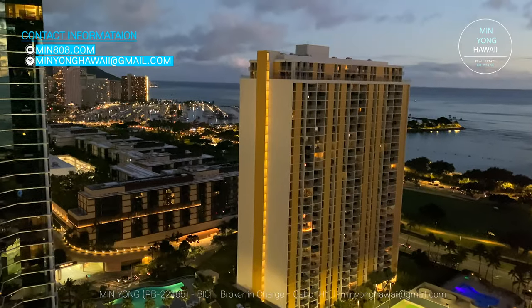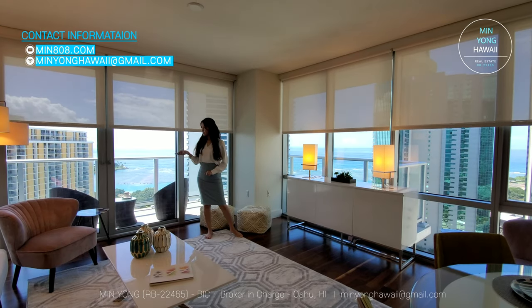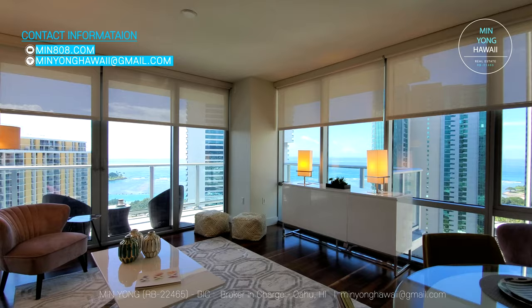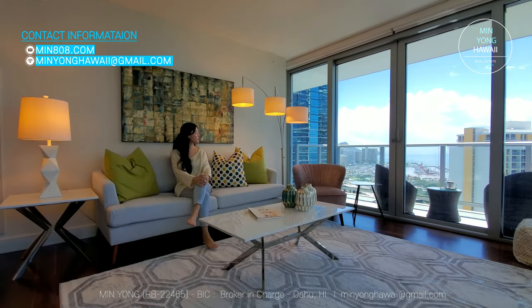It's very spacious, as you can see. Floor-to-ceiling windows have motorized curtains that are really easy to use and protect your home from the Hawaii sun. You can have a cup of tea, read books, and relax here.